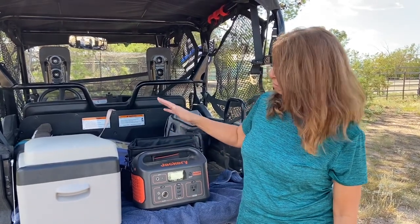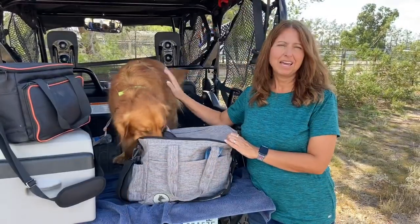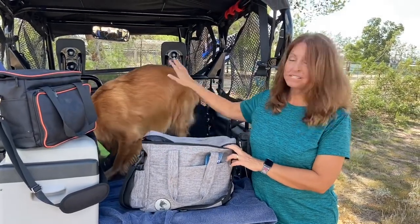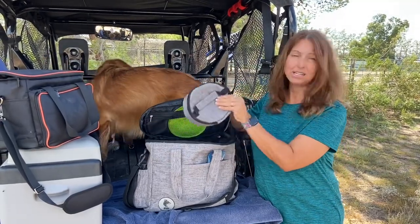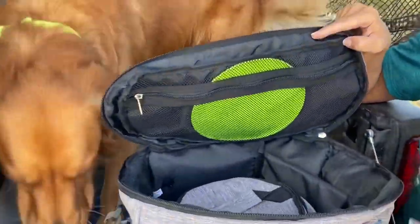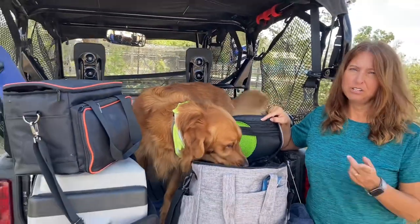That would be product number four. For product number three, it would be our dog travel bag that we got off Amazon. We take Summit with us a lot on our camping trips, so it's nice to have his food, water bowls, toys, treats, and everything else in one bag. I also did a review video on this, so if you look at our channel you should be able to find it.